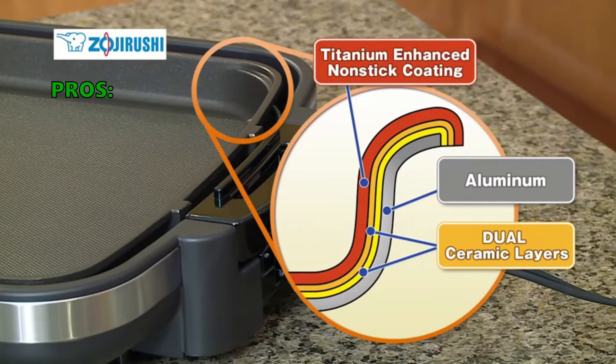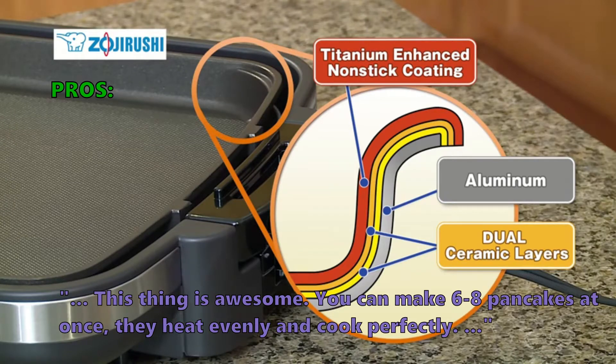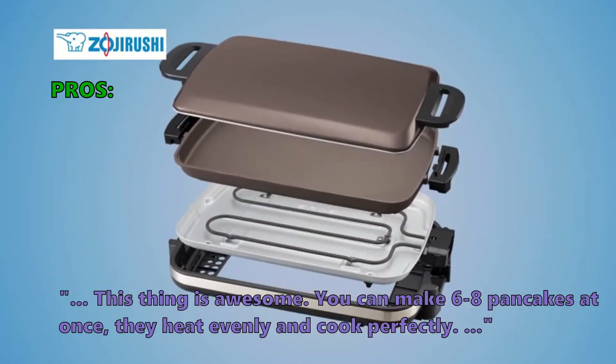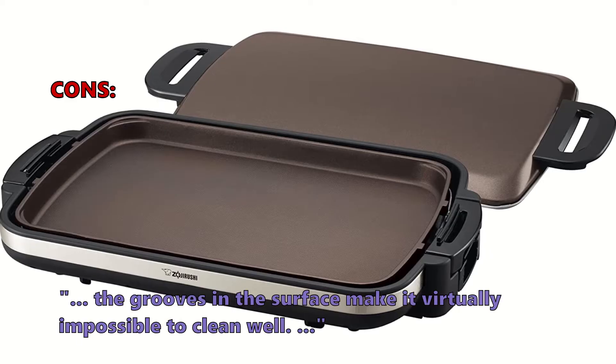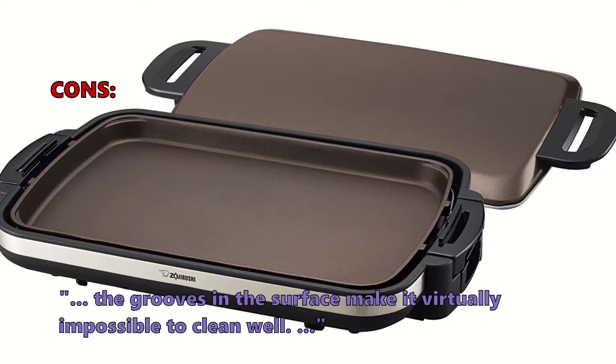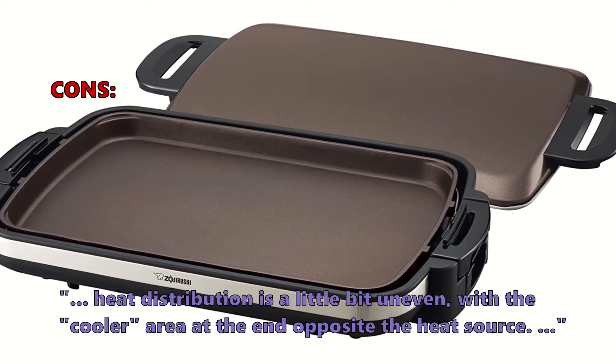Here is what customers love about it: great heat distribution, true nonstick and easy to clean. This thing is awesome — you can make 6 to 8 pancakes at once, they heat evenly and cook perfectly. And what some of them did not like: the grooves in the surface make it virtually impossible to clean well, and heat distribution is a little bit uneven, with a cooler area at the end opposite the heat source.